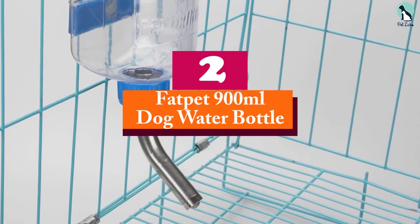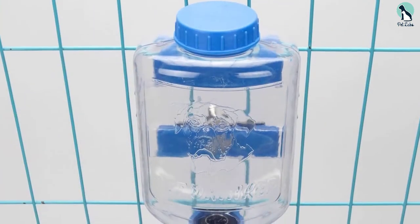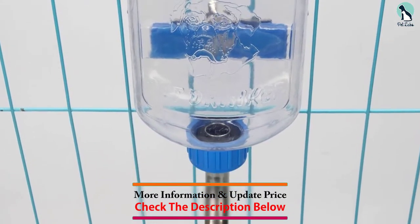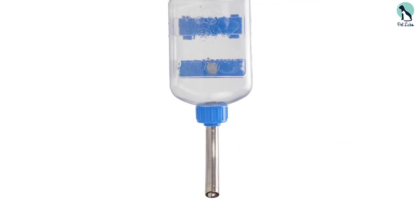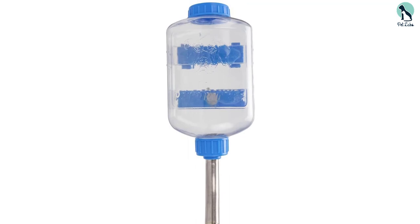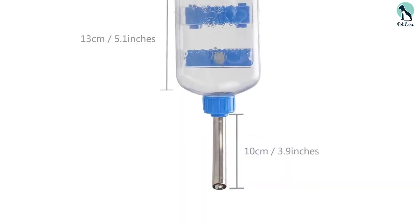At number 2, we have the Fat Pet 900 milliliter Dog Water Bottle. Do you have a big dog? This water bottle is specifically designed for big dogs. It has a 30 ounce, 900ml capacity and a 16 millimeter nozzle. The stainless steel water dispenser is chew-proof and non-drip. You easily open the top cap to refill the bottle. Apart from being made of non-toxic plastic, the bottle can be easily cleaned by opening the top cap and the nozzle cap. Ensure that the gasket is replaced properly after cleaning to avoid dripping. This bottle is a perfect choice when you travel, since it has a sturdy hanger that safely secures the water bottle on the cage.